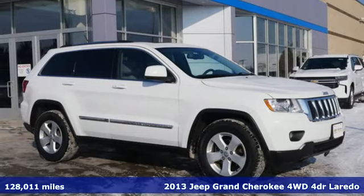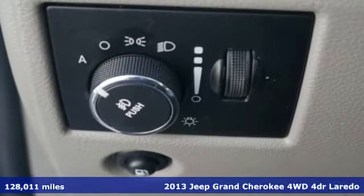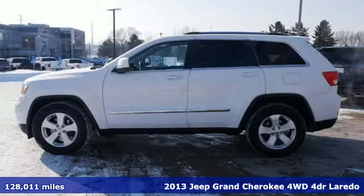Here's a 2013 Jeep Grand Cherokee. Forged from capability, bathed in luxury, this Grand Cherokee elevates your adventures.